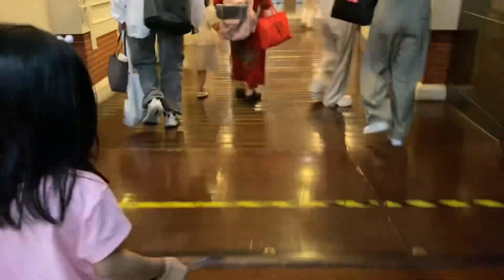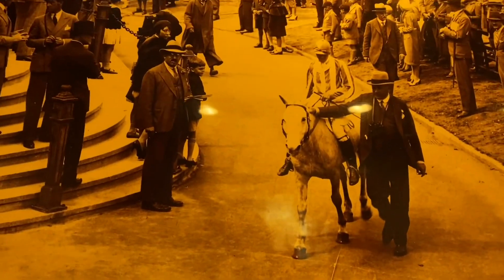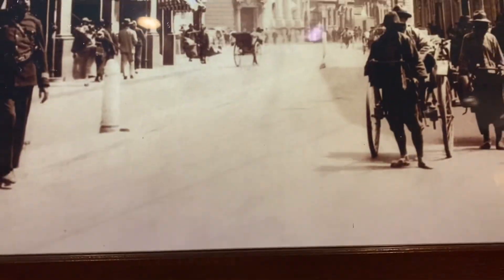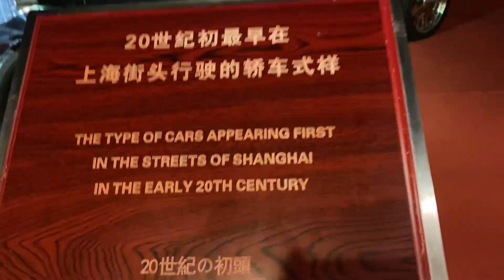Welcome to Shanghai History Museum, which is located in the Oriental Pearl Tower. This place is about the lifestyle of Shanghai back in history and how it developed each year and how it changed. As you go into the entrance, the first thing you see is a bunch of pictures that show what lifestyle back then was like.